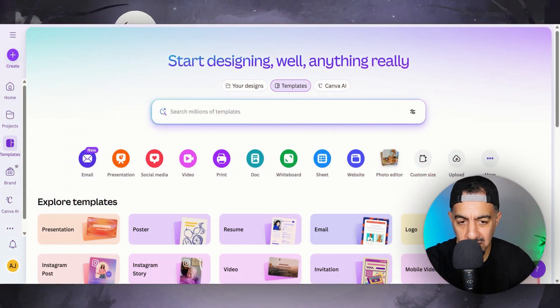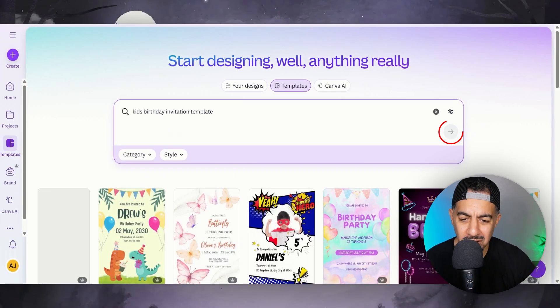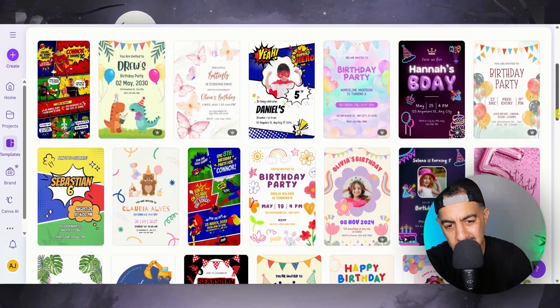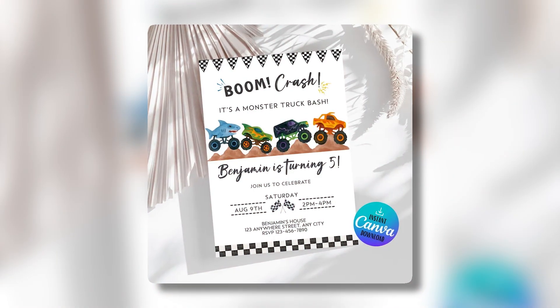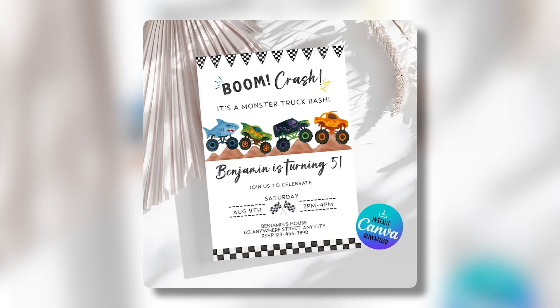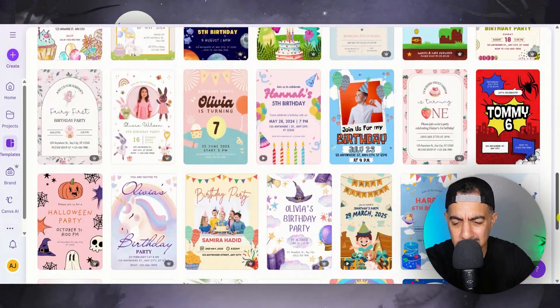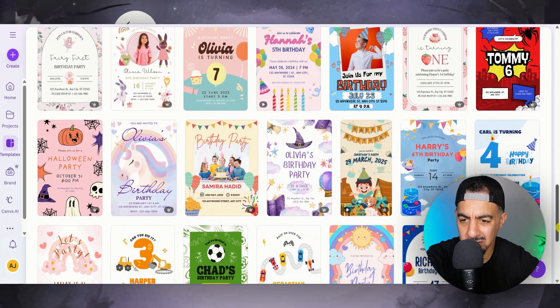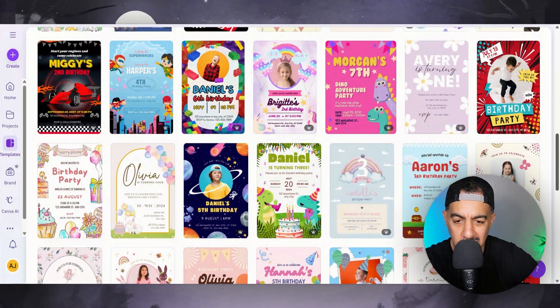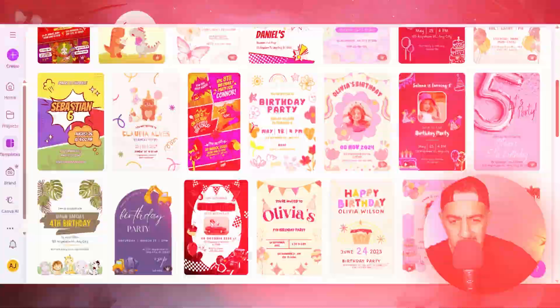First thing I'm going to do is once I'm in Canva, I'm just going to search 'kids' birthday invitation template' and click the arrow to see what appears. What I'm going to do is create in my own style, but you've also got to understand what's working — study the ones that are selling well. Create your own unique style. The main thing is it's the monster trucks that are selling this digital product, this invitation. You want something more of a boys' card, or at least a vehicles theme.